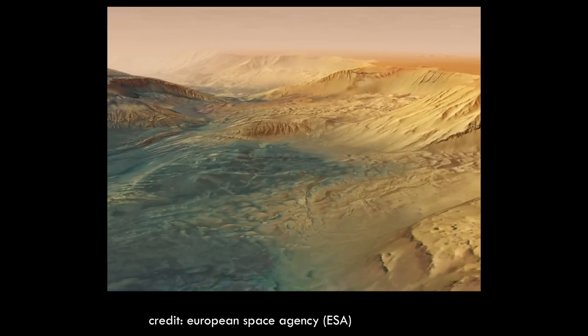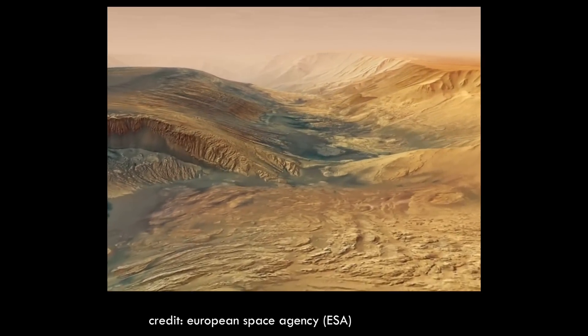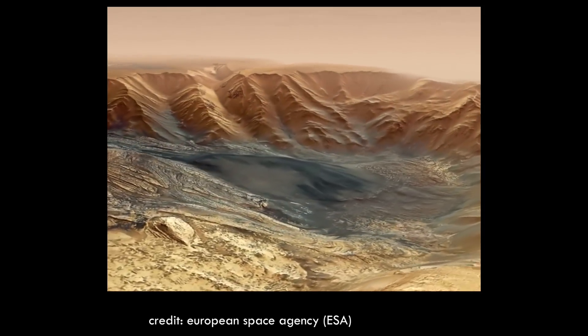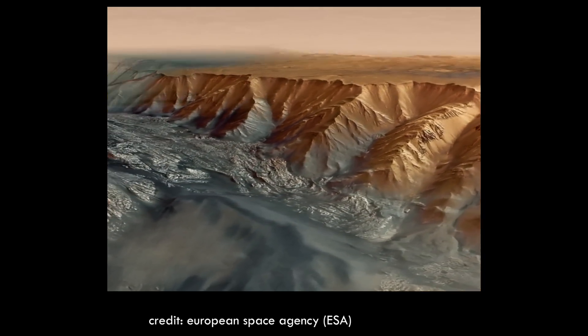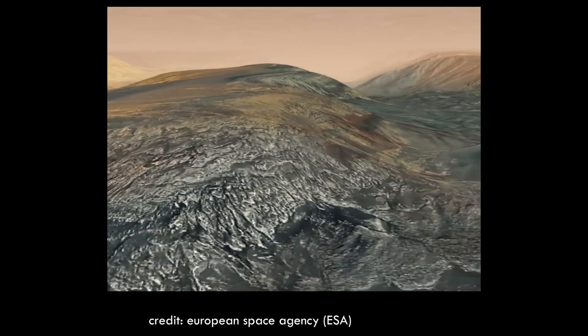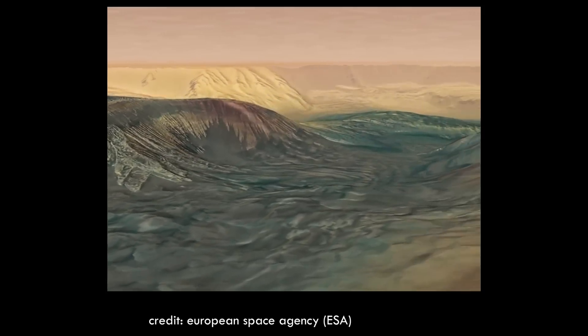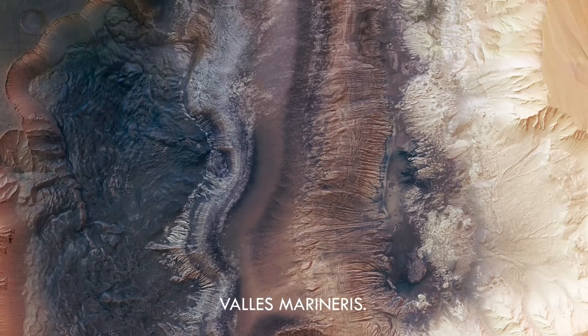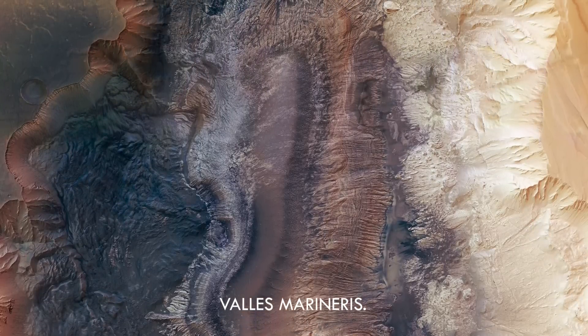In 2013, the European Space Agency obtained a number of high-resolution images of an area known as Hebes Chasma, located in the northern region of Valles Marineris. The video you are currently viewing on your screen is a composite of various photographs, providing a high-resolution view of Valles Marineris.